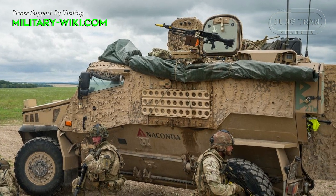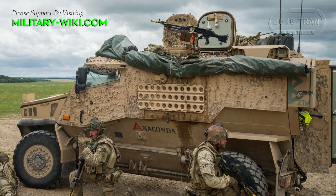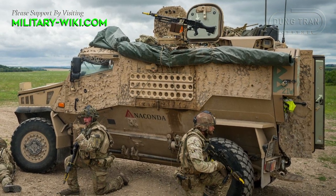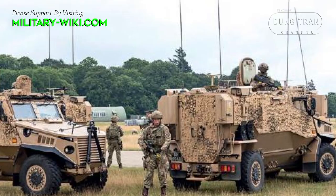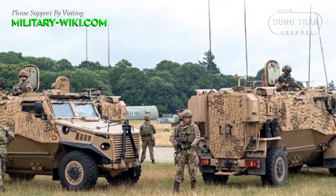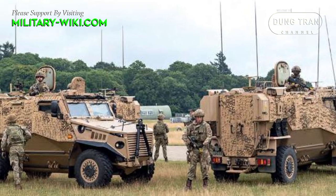The Foxhound is powered by a Steyr M16 monobloc diesel engine with 210 horsepower, coupled with a 6-speed automatic transmission. It can reach a maximum speed of 132 km/h and a range of over 600 km.